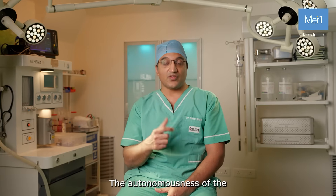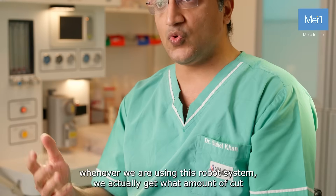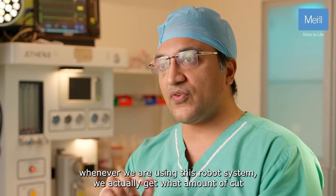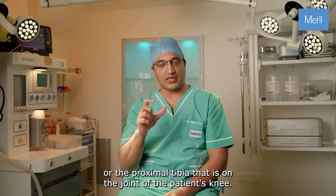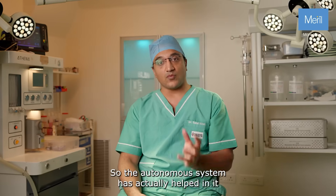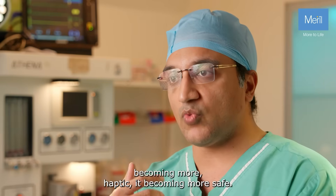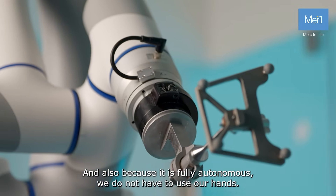The autonomousness of the robotic system is actually helping because whenever we are using this robot system we actually get to see what amount of cut it is going to make on the distal femur or the proximal tibia — that is on the joint of the patient's knee. When we are 100% satisfied that it is not going to cut any of the soft tissues, then we proceed with the cutting. So the autonomous system has actually helped in it becoming more haptic, more safe, and also because it is fully autonomous, we do not have to use our hands.